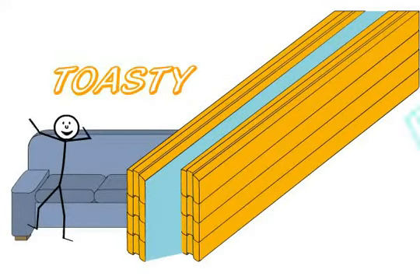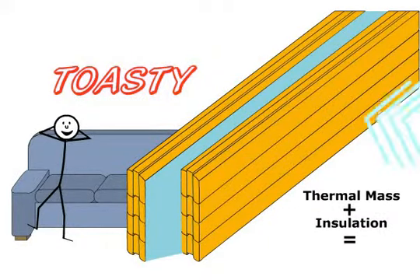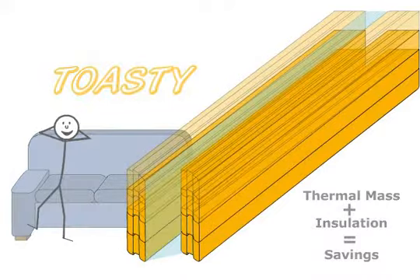This system combines the benefits of thermal mass with the heat-stopping ability of insulation, while keeping your home more comfortable and saving you money year after year in heating and cooling costs.